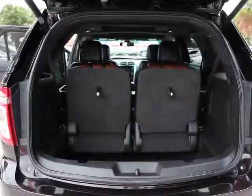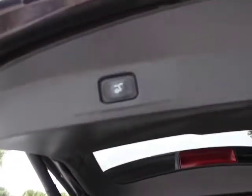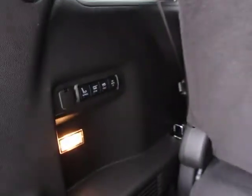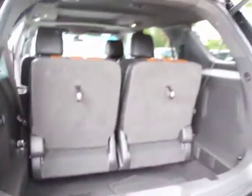Here are some of this vehicle's great options: traction control, power passenger seat, navigation system, power liftgate, dual airbags, power steering, heated and cooled front seats, four-wheel disc brakes, voice activated navigation system.